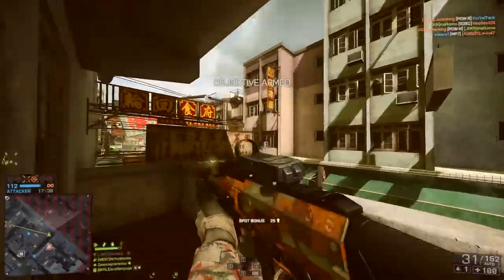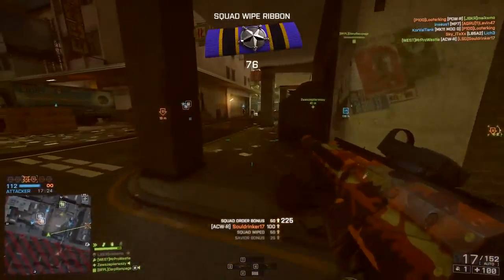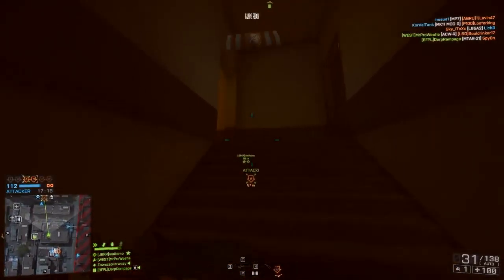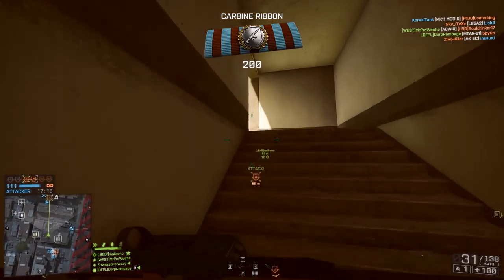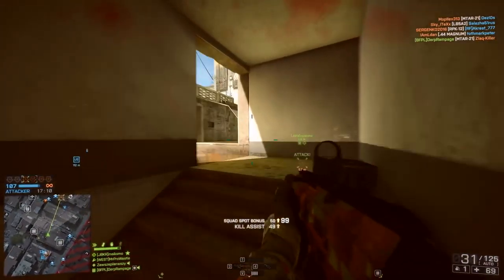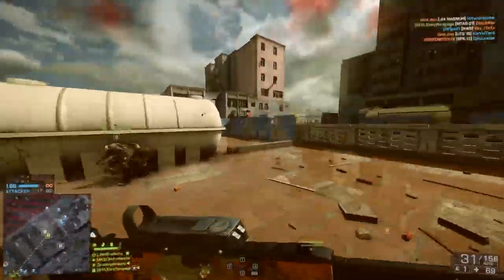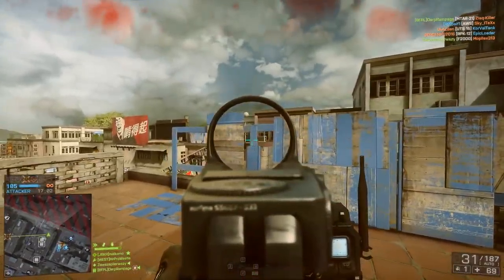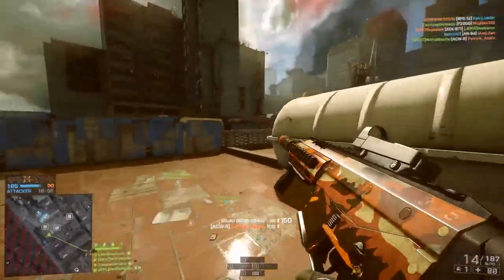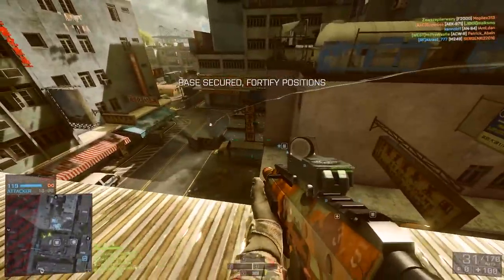So if Battlefield 1 does go down the route of including weapon skins, how would you like them to work? For me personally, I think working your way up through the ranks and obtaining packs at key points would be a good way to incentivize players to continue playing and work towards their next rank. I think also having them as prizes for completing community missions and assignments in-game would work well, but the overall theme needs to be about the rarity. There's no point spamming people with these things, especially when the items inside them are considered rare.